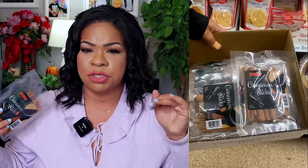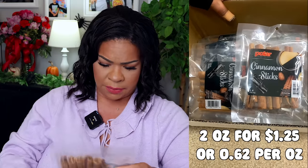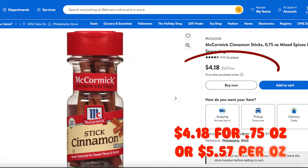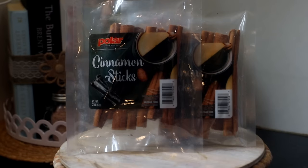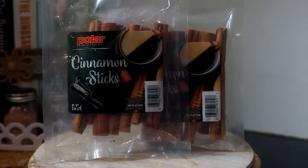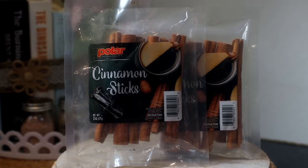Right now at Dollar Tree you can find cinnamon sticks, and these are not something that's always at my store, so whenever I see them I always pick them up. You get two ounces for $1.25, and if you get cinnamon sticks from the grocery store you'll know they're pretty expensive now. These cinnamon sticks are amazing for a simmer pot — just put it on the stove and let it simmer. You can also add them to packages for cute Christmas gift ideas or DIY projects. I stock up only at Dollar Tree because they're too expensive everywhere else.